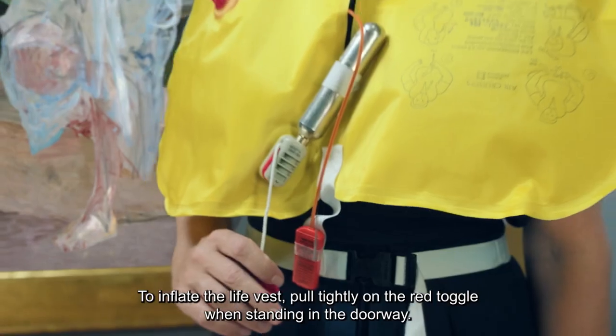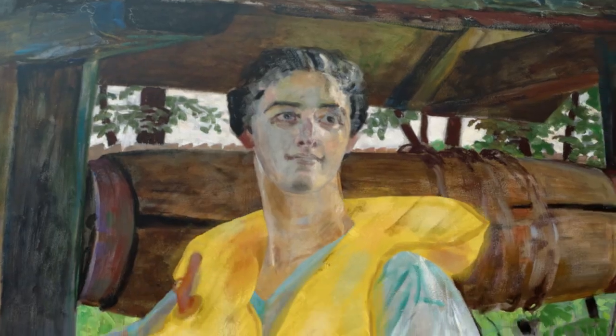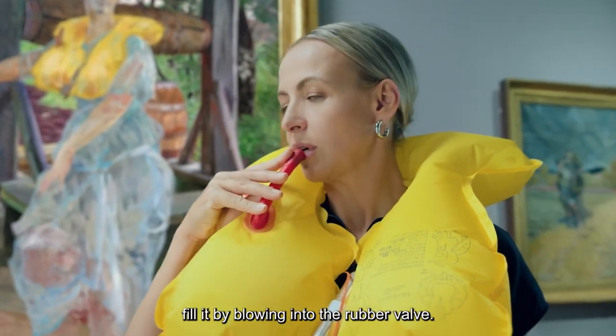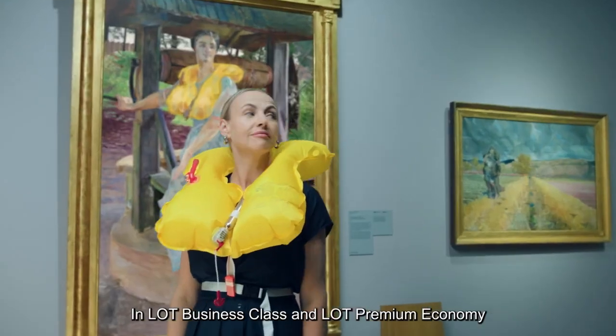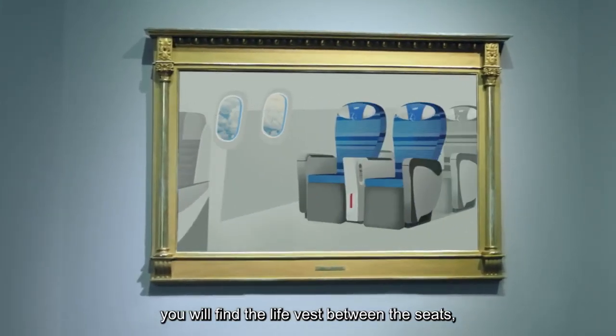To inflate the life vest, pull tightly on the red toggle when standing in the doorway. If the life vest does not inflate correctly, fill it by blowing into the rubber valve. In LOT business class and LOT premium economy, you will find the life vest between the seats.